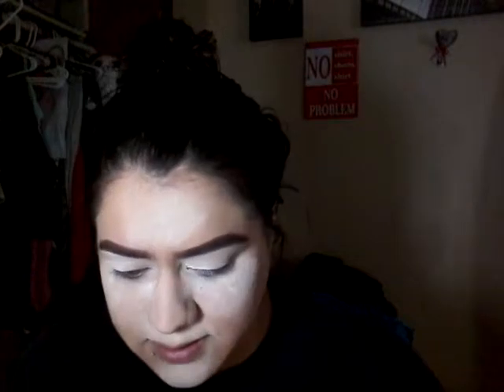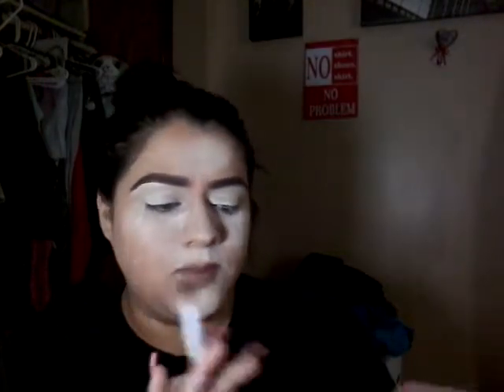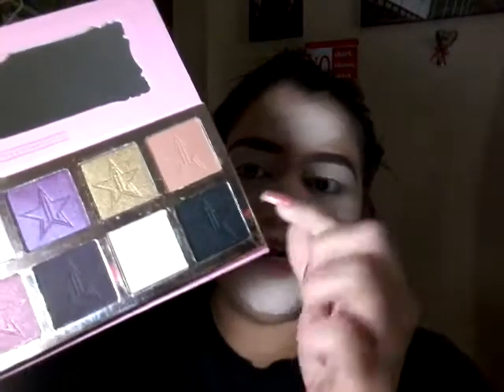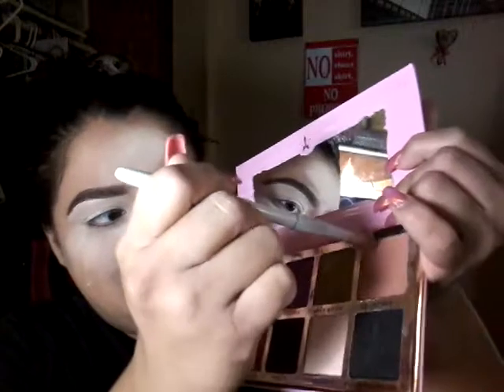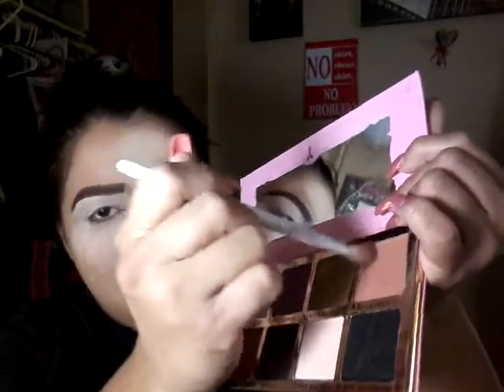So today I'm gonna take Courtney, which is this brown shader here, and I'm going to use that all over my lid for a transition shade. I don't want to touch the emblem — I like the little star — so I'm gonna go in on the side and not touch the star.